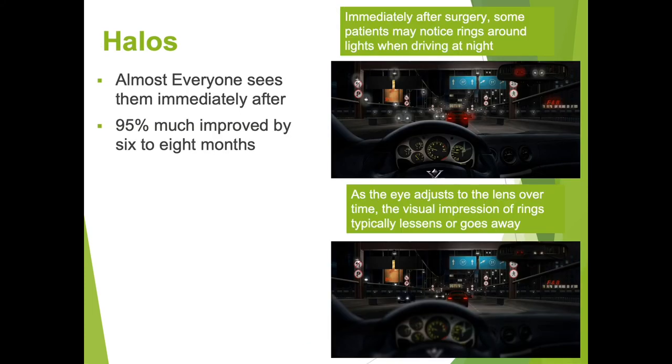Almost everyone will experience halos and glare immediately following the surgery, but 95 percent of patients say it is much improved by six to eight months. Five percent of patients say the halos never resolve, but they're so pleased with their vision that they're still happy with the implant.